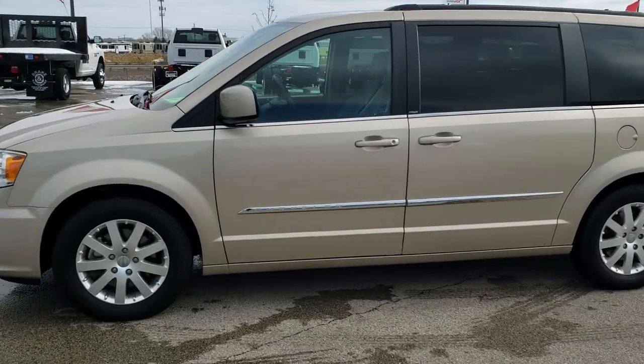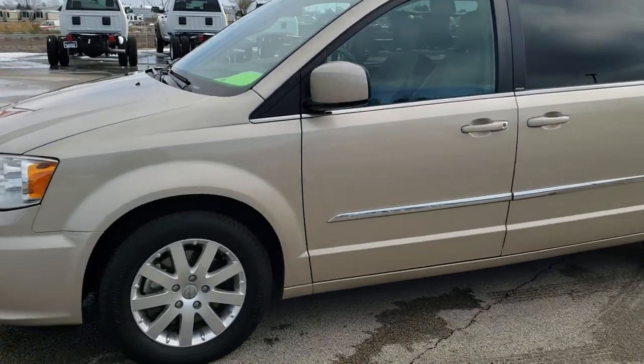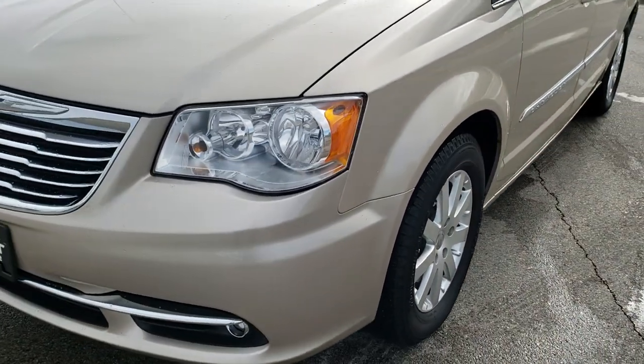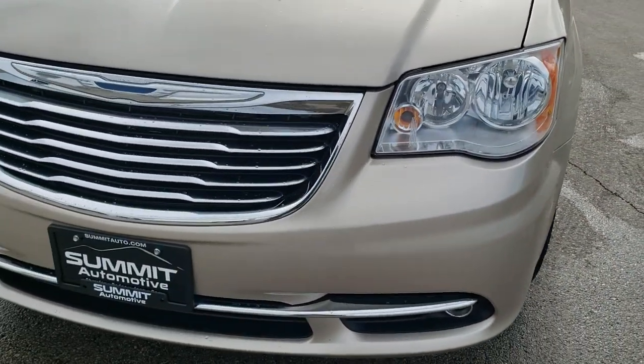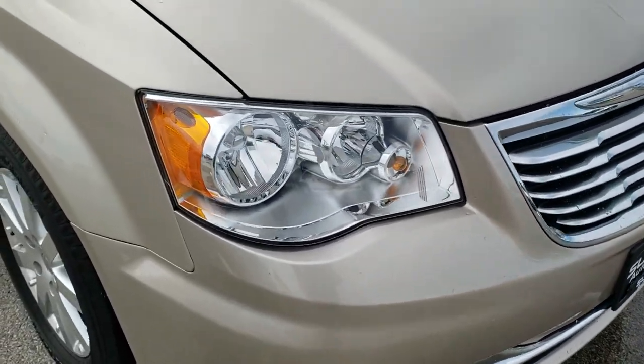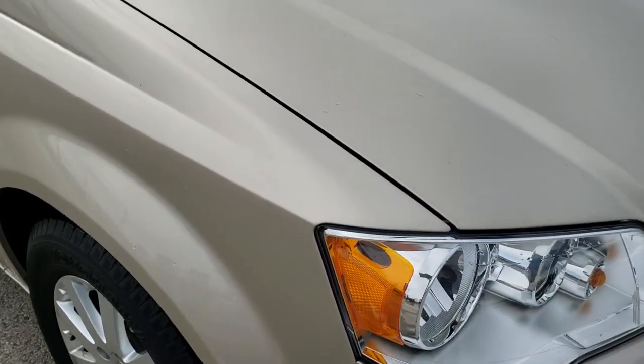This is stock number 9C468. We are here at Summit Automotive in Fond du Lac, Wisconsin, your new and used minivan and Chrysler headquarters. Today we are checking out this super clean 2012 Chrysler Town & Country Touring.